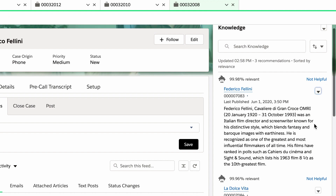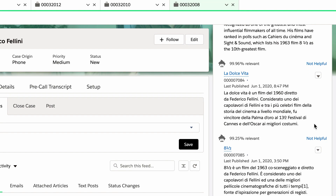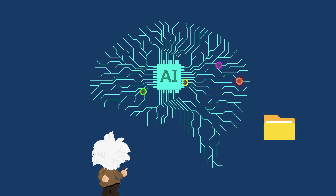Sometimes your customers have questions that don't line up with a help article. When an article recommendation isn't relevant, simply click Not Helpful. And Einstein uses artificial intelligence to remember your choices.